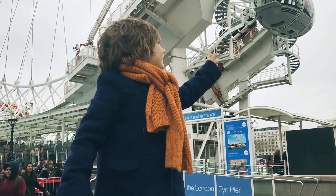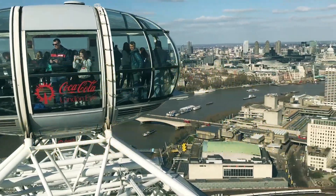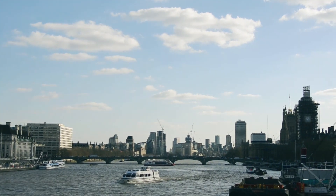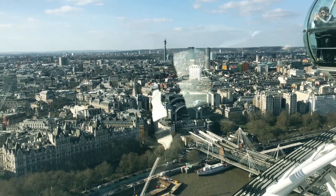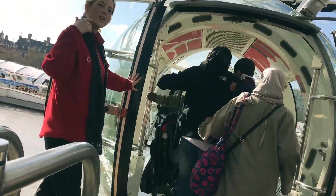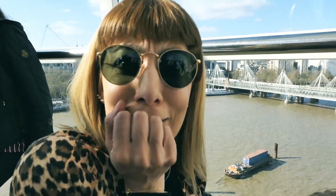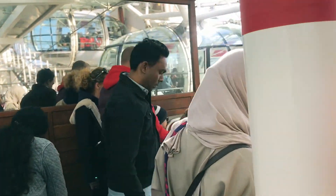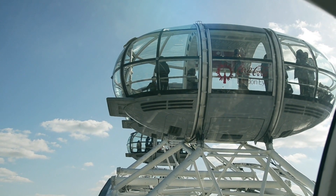Tras su inauguración en el año 2000, la sorprendente noria de 135 metros de altura, conocida como el London Eye, se ha convertido en uno de los íconos más emblemáticos de la ciudad y de toda Gran Bretaña. La impresionante estructura está compuesta por 32 cabinas de cristal, cada una de 10 toneladas de peso y con capacidad para 25 personas. Como punto negativo, el precio es bastante elevado y en determinadas épocas las colas para montar pueden ser de más de una hora, aunque eso se soluciona reservando la entrada de forma anticipada.